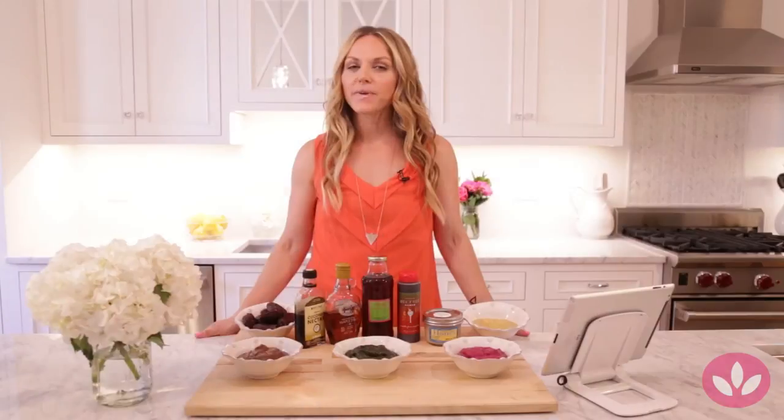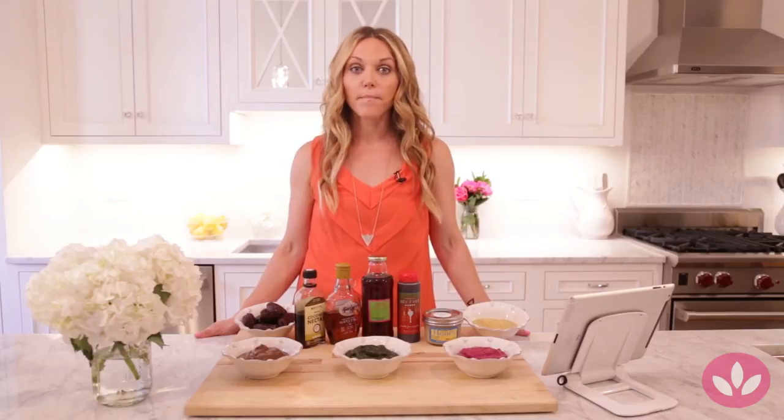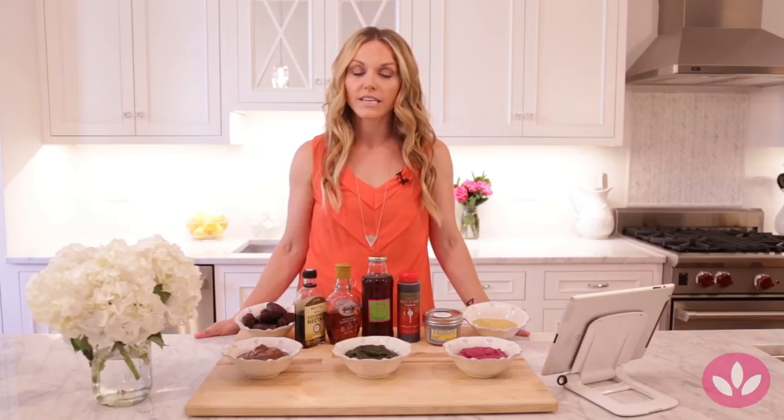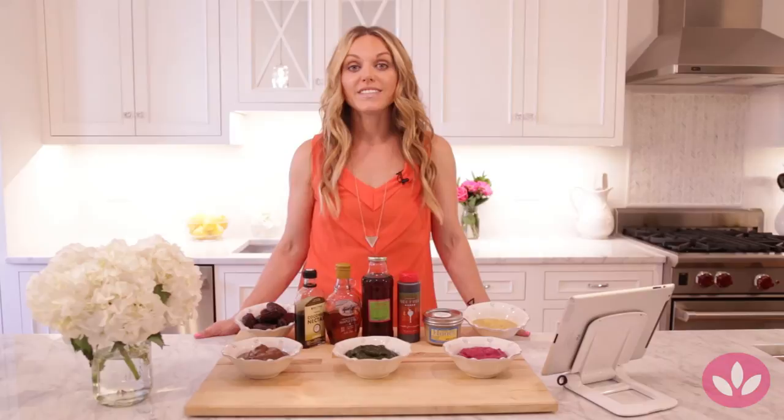The first recipe today is chocolate cherry chia seed pudding. The biggest misconception is that sweets are made just for dessert, because I have this at breakfast. I keep all of the ingredients low sugar — I use hemp milk that's unsweetened and unflavored, and use vanilla extract to flavor instead of flavored milk, which is key. Then raw cacao powder and chia seeds of course.